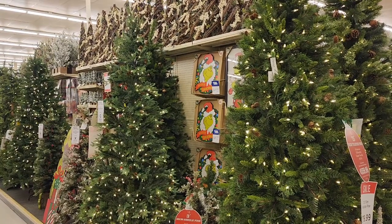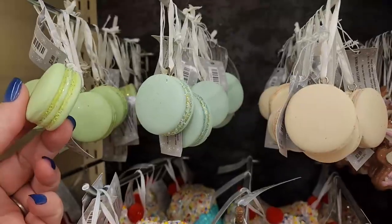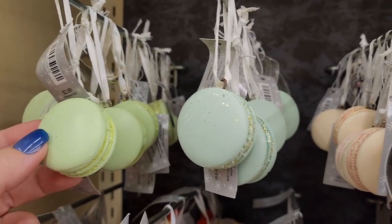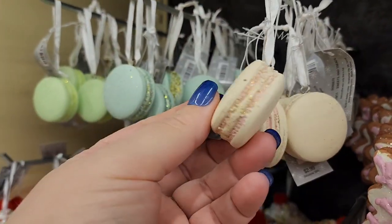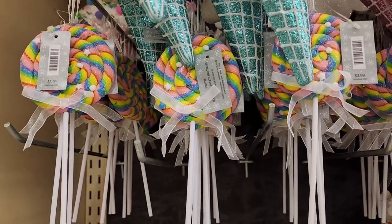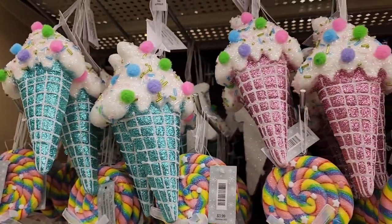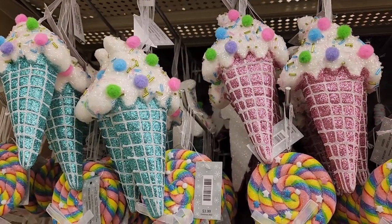Hello beautiful people, it's Jennifer and I'm at Hobby Lobby. Let's see what they have. Look at these macarons — three dollars, they're adorable. Christmas is 50% off. These are four dollars and these are also four. I'm just showing some things that we haven't hit before.